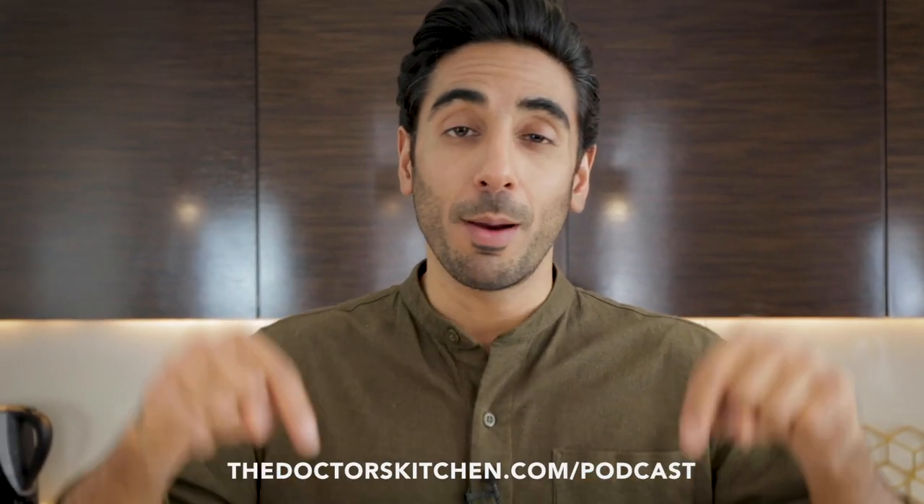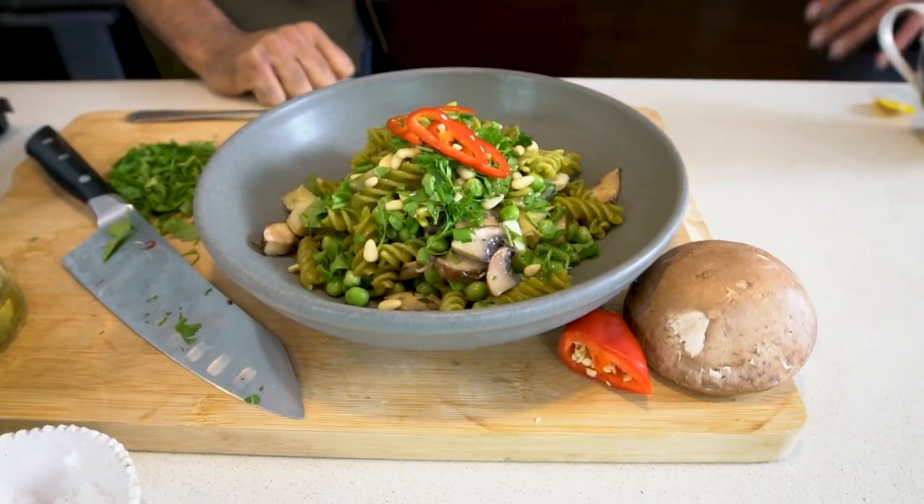Fascinating conversation. Make sure you listen to the whole podcast by clicking on the link down below in the caption. I made for her a simple pea pasta with artichokes. You're going to love this recipe.